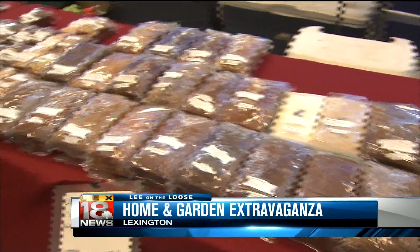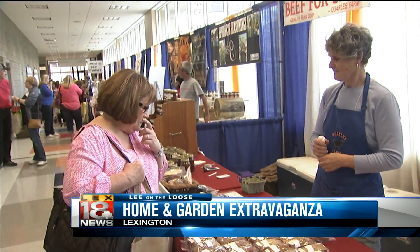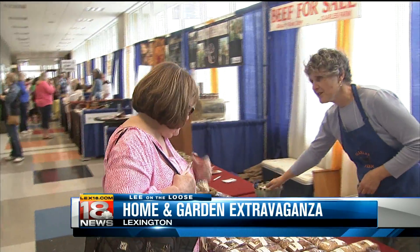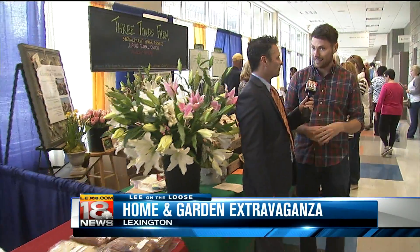Today and tomorrow you guys are here, and they want to tell people that you can help out God's Pantry too. That's right — if you bring some cans, you can get a discount on your admittance to the Home and Garden Show. So that helps us, helps the people of Central Kentucky, and helps you save a few dollars.